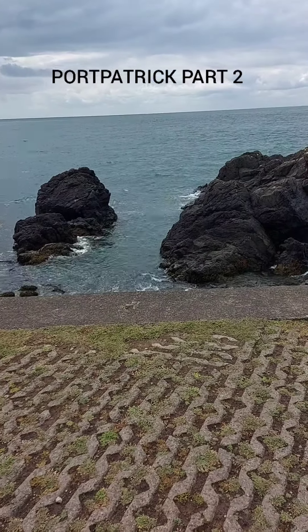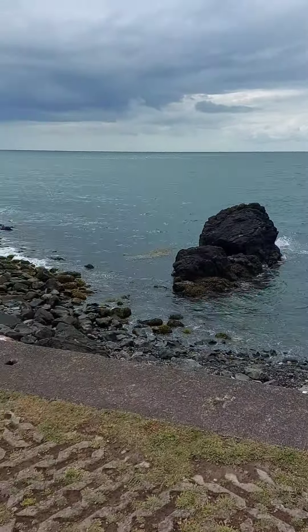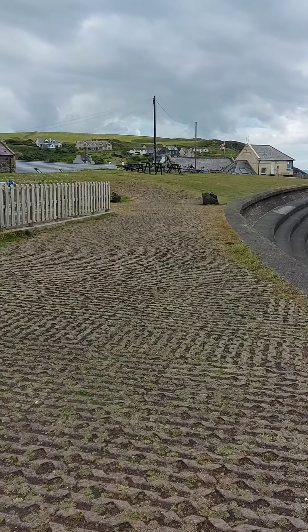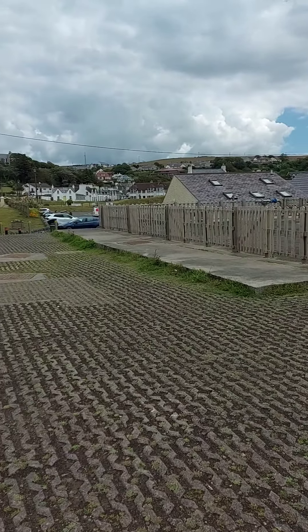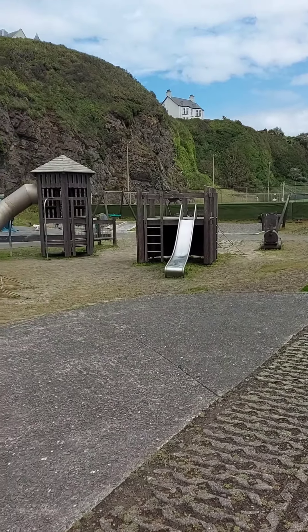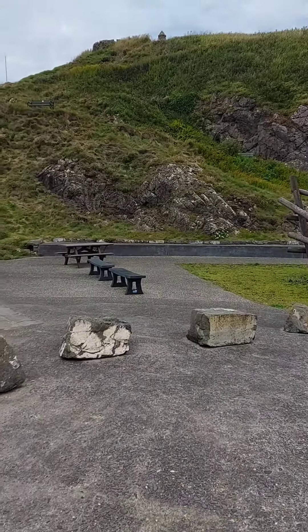We've just walked a little bit further along past the lighthouse station. There's picnic benches up there, and over there you've got a bowling green, and you've got a children's playground here. And then you've got steps up to that hotel.